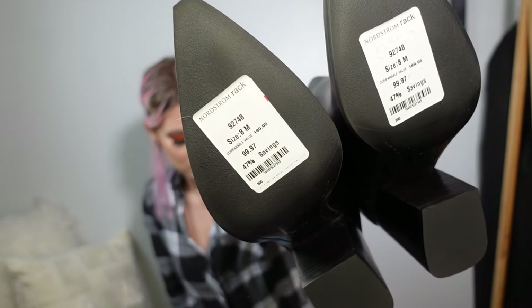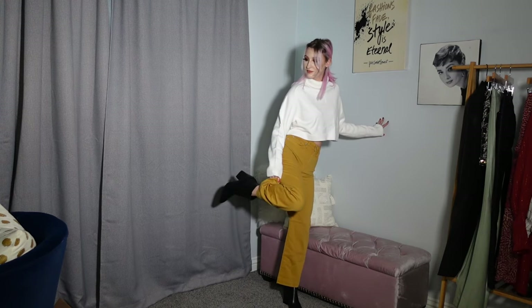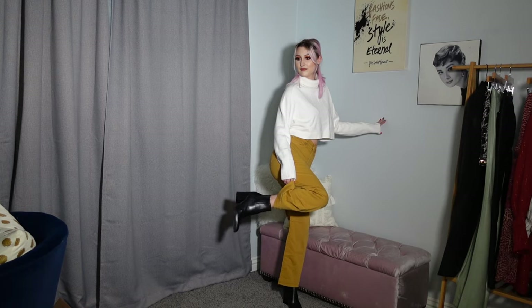I forgot one thing from Nordstrom Rack — these were $99.97. These are Marc Fisher boots in a size 8. I have a million pairs of boots but only one other pair of black boots, and they've got other details on them — they're not plain. I really wanted just a plain sleek pair of Chelsea boots I could wear every day, and these fit the bill. They're normally around $200 full retail price.